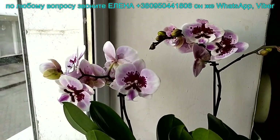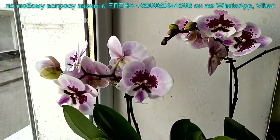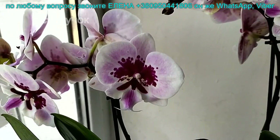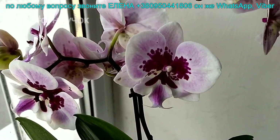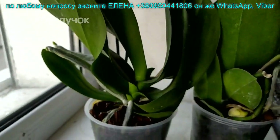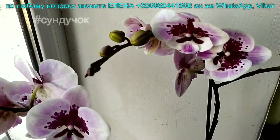Когда покупатель говорит — выберите мне красивенькую — я всегда говорю, что красота у всех ассоциируется с разным. Я люблю биглипы, уже все знают, кто смотрит мои видео. Для меня вот это вот красивый. Таких есть 3 штучки, 300 гривен. Вот это 2 кустика пониже, 1 кустик повыше. Интересные оттенки — от темно-бордового до белого. Кустики компактные. И цветочек крупный.